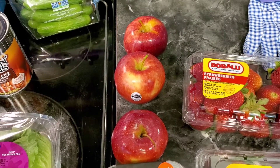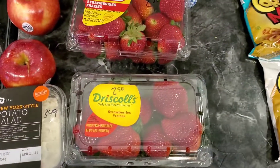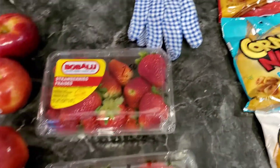Picked up three Gala apples for $2.24, some potato salad for $3.49. We still have leftover Cool Whip and whipped cream, so we're going to have those with the strawberries — $2.50 for each package.